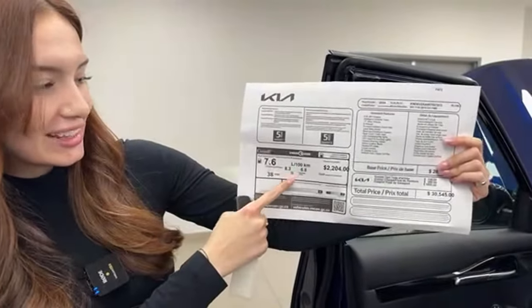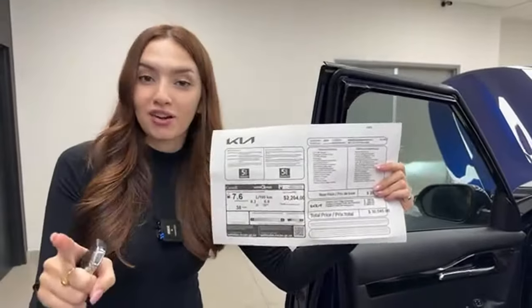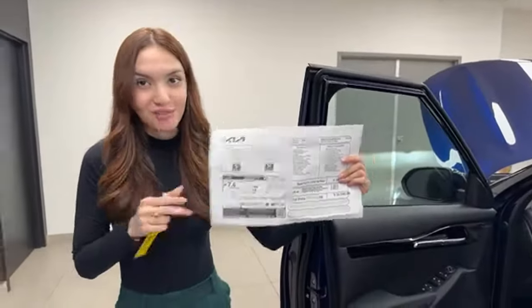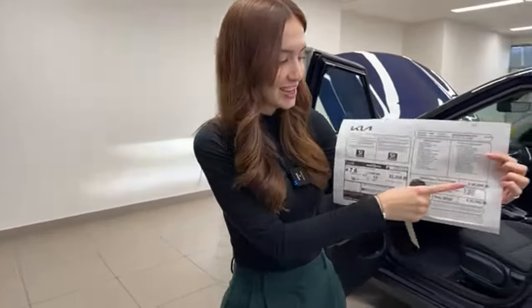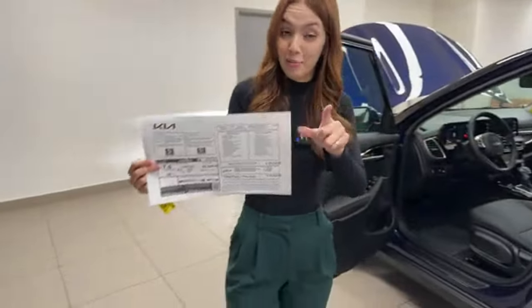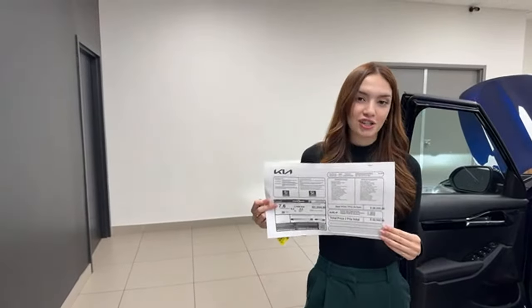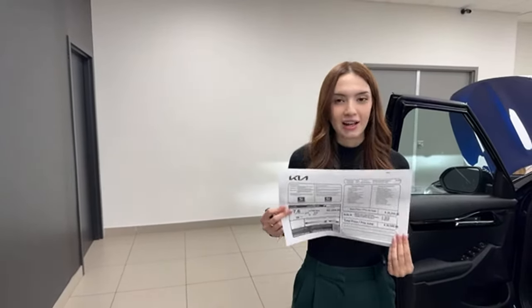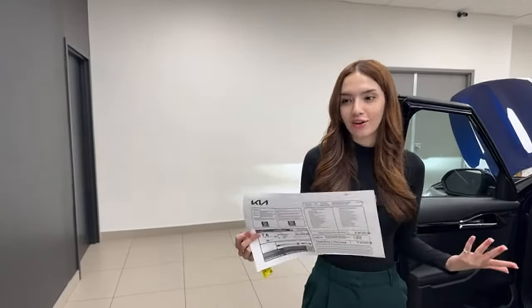Fuel efficiency: 38 miles per gallon, or 6.8 liters per 100 kilometers on the highway, for a combined average of 7.6 — better than the EX all-wheel drive. The price is $28,295, and that's what you'll pay at Brantford Kia, plus taxes and fees. That is the MSRP — we do not charge dealer adjustments or dealer markups, and we're not going to force add-ons on you.